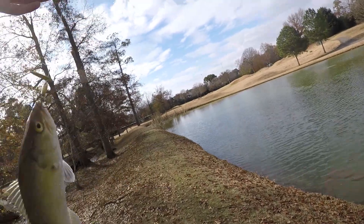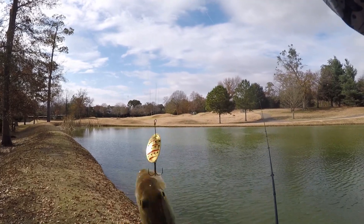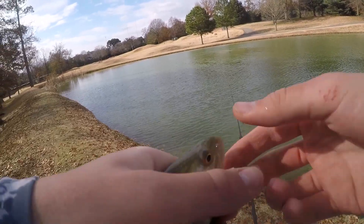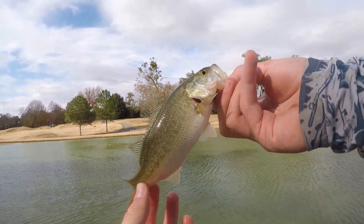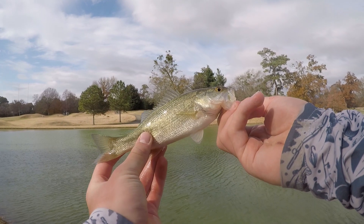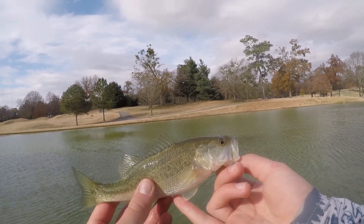Oh, another little trout — no wait, this is not a trout. Is this a little bass? It's a tiny little bass. Second bass of the day, technically. He is tiny. This is probably what I keep missing — because I kept missing fish, I'm sure a few of them were trout, but this tiny bass might be what I keep missing. Definitely one of the smallest bass of the year, especially caught on the lure.